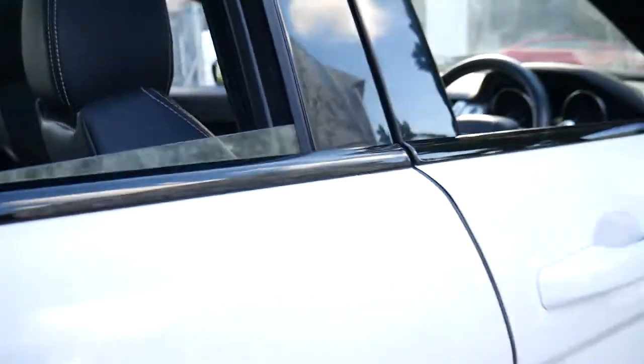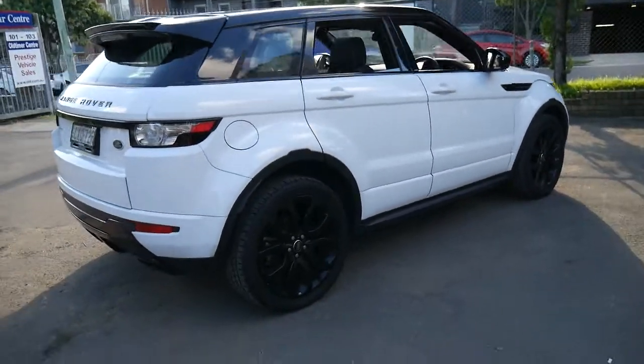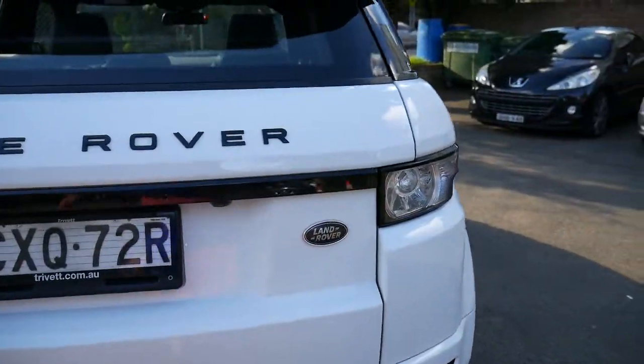This is very good value for money, especially when you consider it was over $90,000 when it was new. I think white's a great colour. It was also optioned with an electric tailgate.